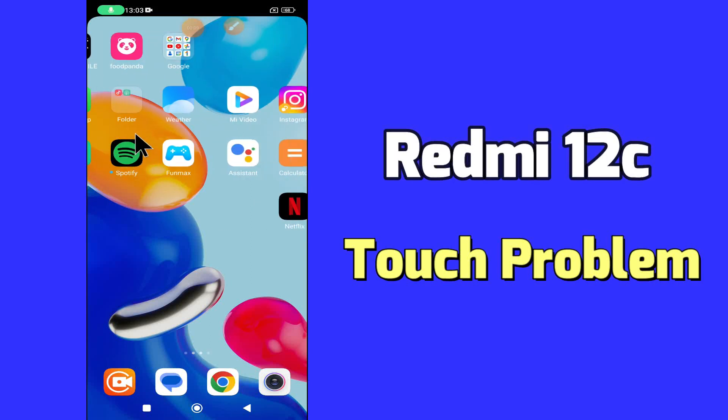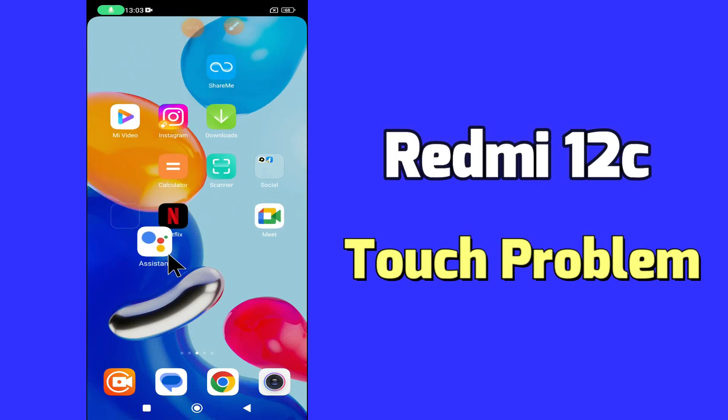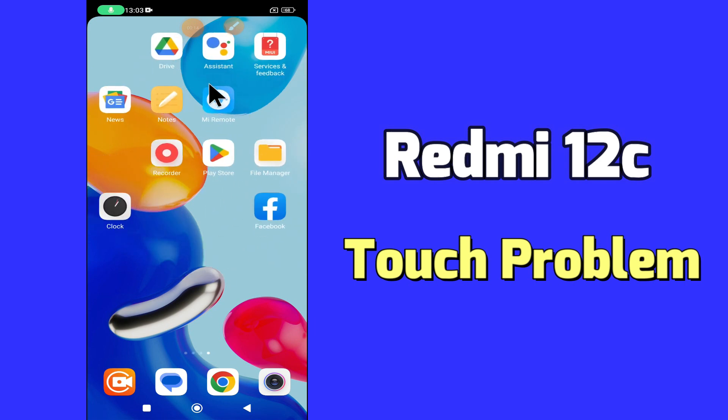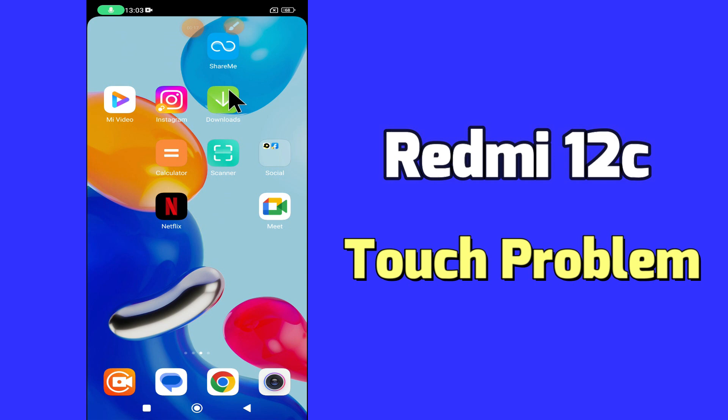Hello everyone, hope you are doing great, welcome to my YouTube channel. In my today's video, I will be telling you how to fix touch lagging and not working problem in Redmi 12C.